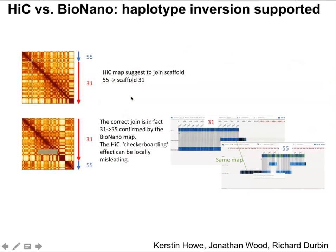Here is a case where Hi-C data mapped scaffold 55 to scaffold 31 end-to-end, but the BioNano data said scaffold 55 should join not at the beginning but at the end of scaffold 31. The BioNano map clearly links the two scaffolds together. The Hi-C data couldn't determine which end scaffold 55 should join, whereas BioNano clearly indicated the correct end. In manual curation, the scaffold was moved accordingly.